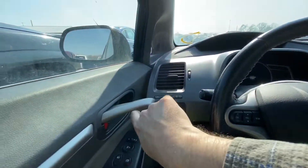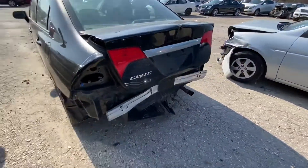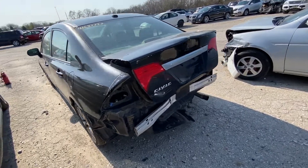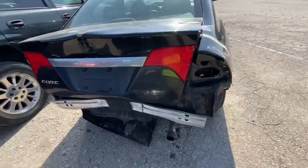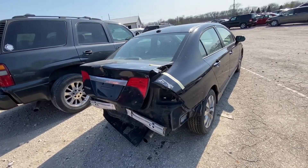Turned it off and it started back up fine. The battery is a bit weak, but that's all. You just need to figure out how much the rear damage will cost to fix. Other than that, it would make a nice daily driver.